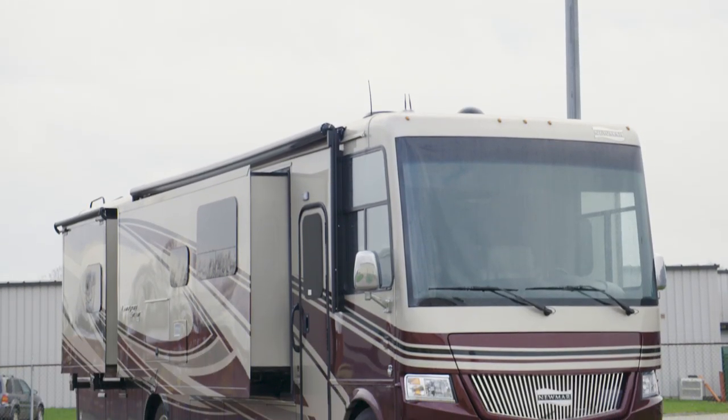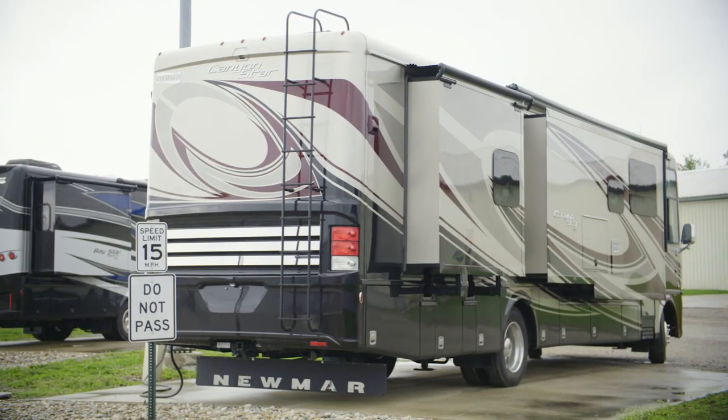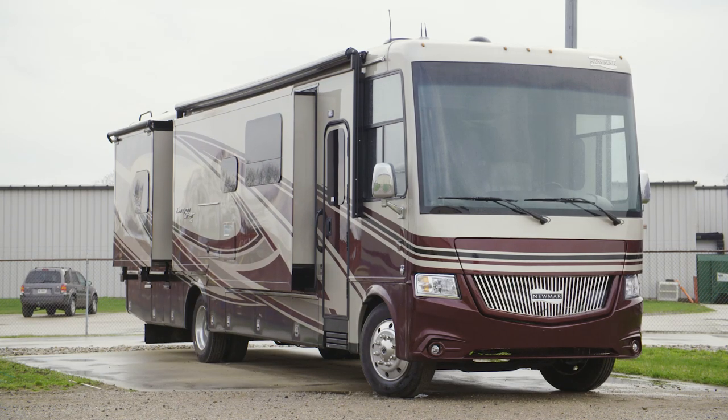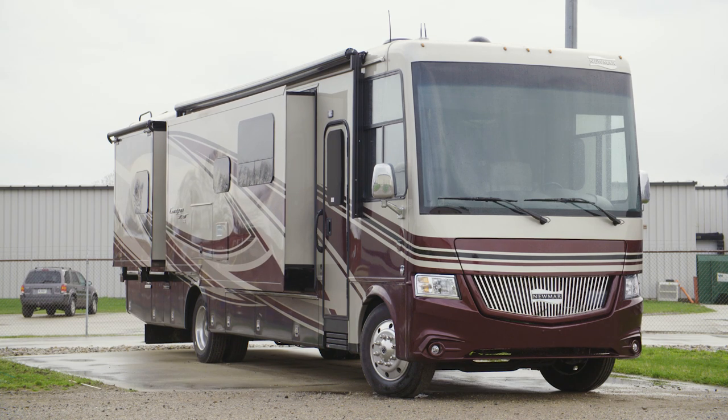The 2020 Canyon Star is available in nine floor plans, ranging from 34 to 39 feet in length. This particular floor plan, 3722, measures 37 feet and 11 inches in length and includes four power slide-outs.